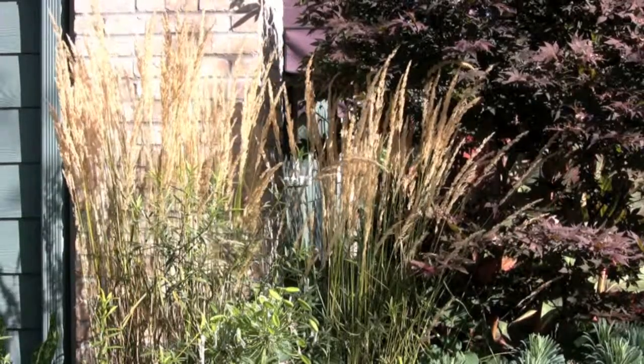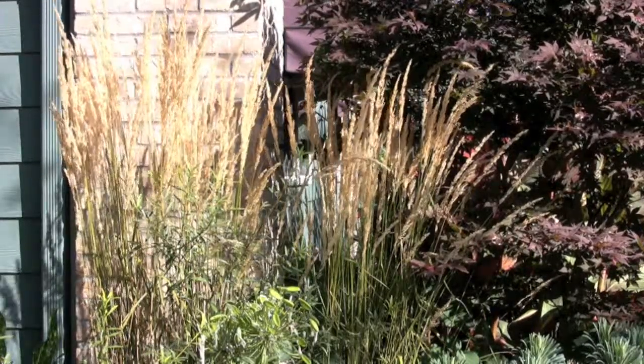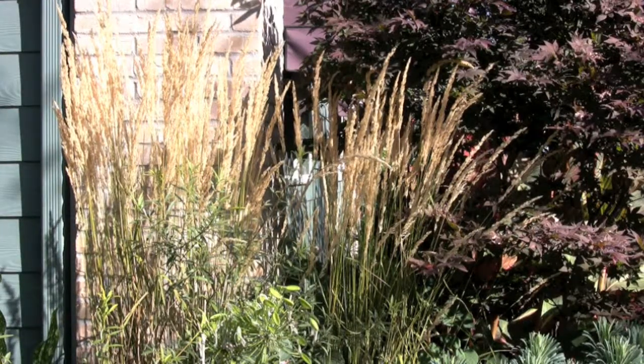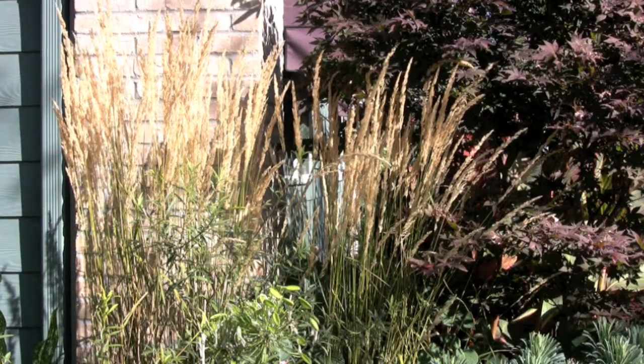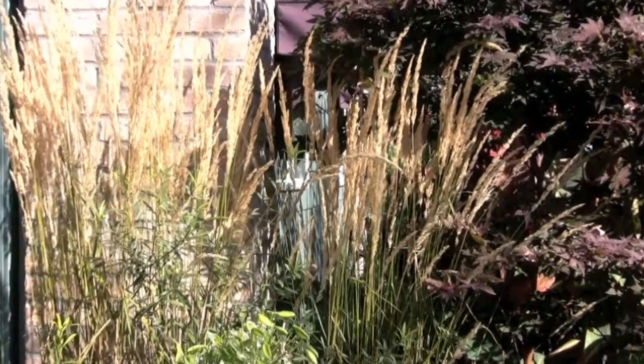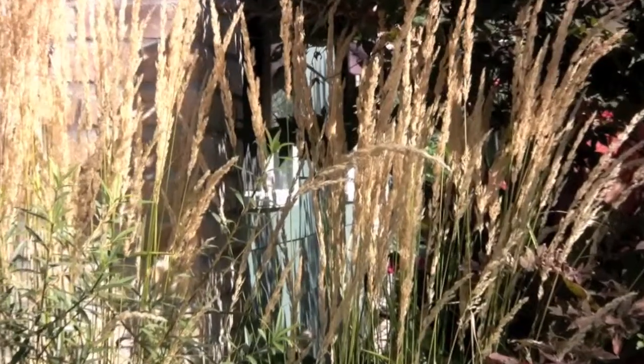Known as the feather reed grass, or Calamagrostis 'Karl Foerster', this is the most upright plant. It's almost like a sentinel, so it looks great as you enter into the yard — in pots, as a hedge. It's just a wonderful plant.